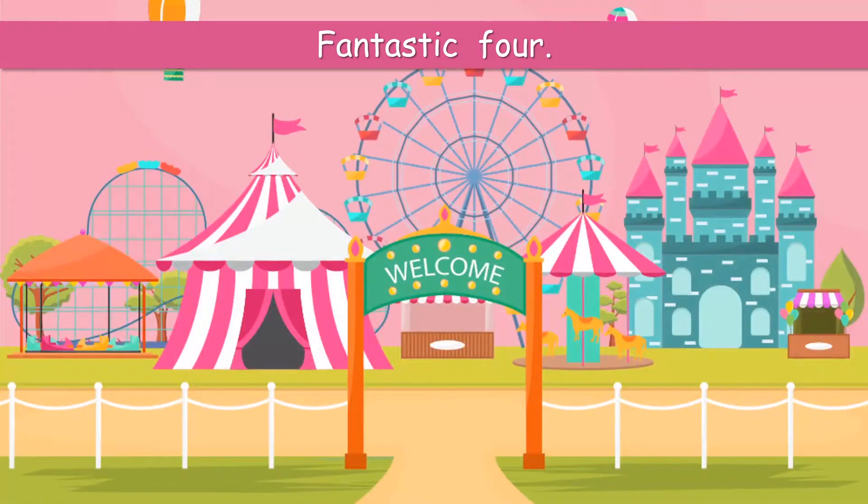Hello guys! Fantastic Four! Here we are at week number four. That's great! Oh, look at that!